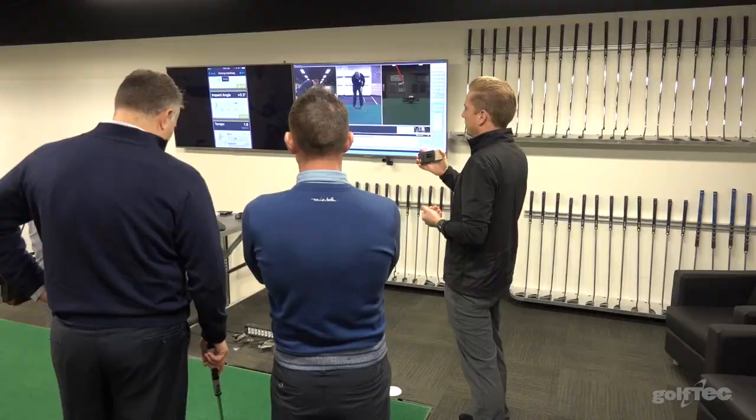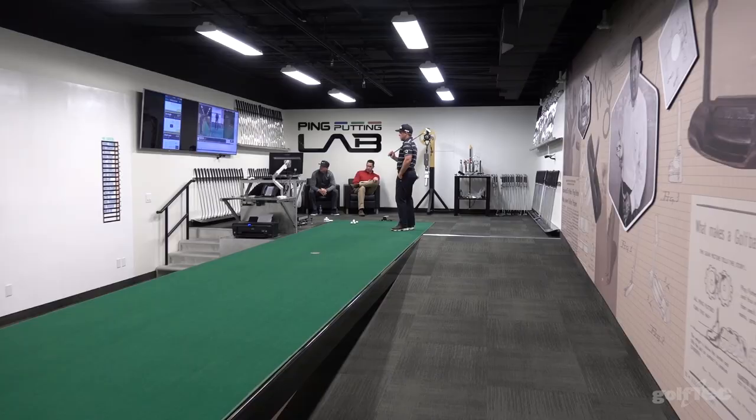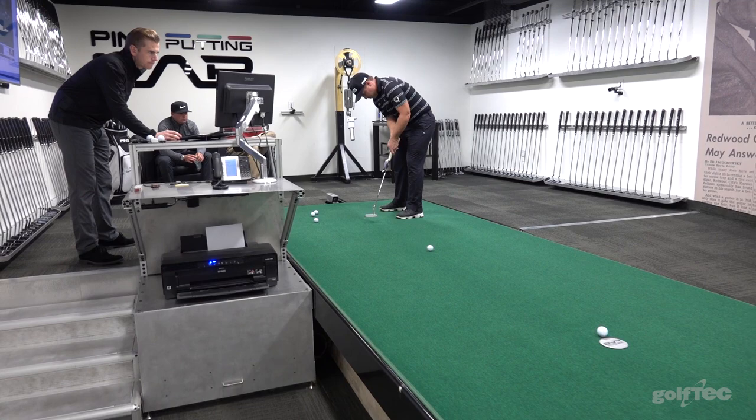We are in the Ping Putting Lab right now. We found PGA Tour player Daniel Summerhays. Daniel, explain what are you doing here today? Just dialing in all my putter specs for this coming season. The guys here can tell me a lot of numbers on their systems. It's very, very precise, and if I can make one more putt a tournament, it's definitely worth it.